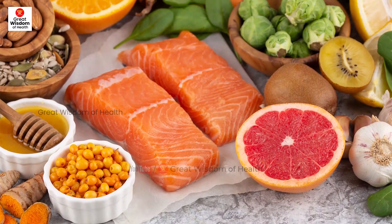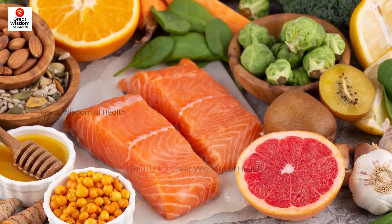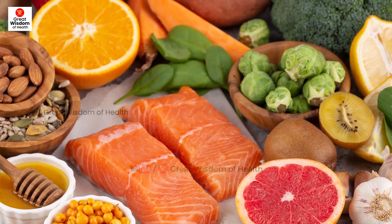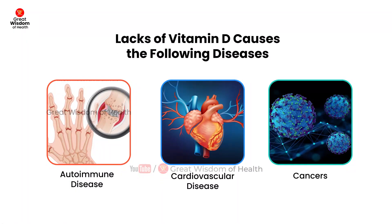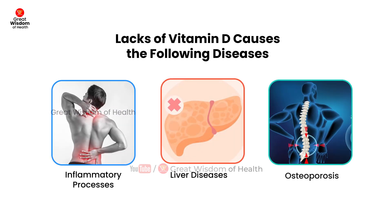Vitamin D can be obtained from dietary sources: vegetal vitamin D2, called ergocalciferol, and animal-origin vitamin D3, called cholecalciferol. Vitamin D has been associated with many disease pathogeneses, including autoimmune disease, cardiovascular disease, cancers, inflammatory processes, and liver diseases.